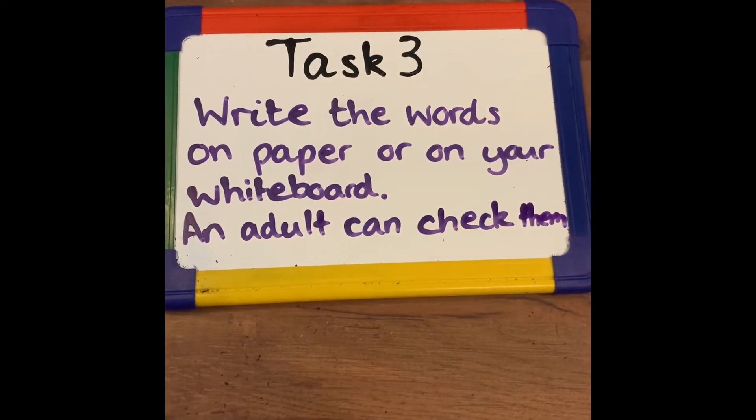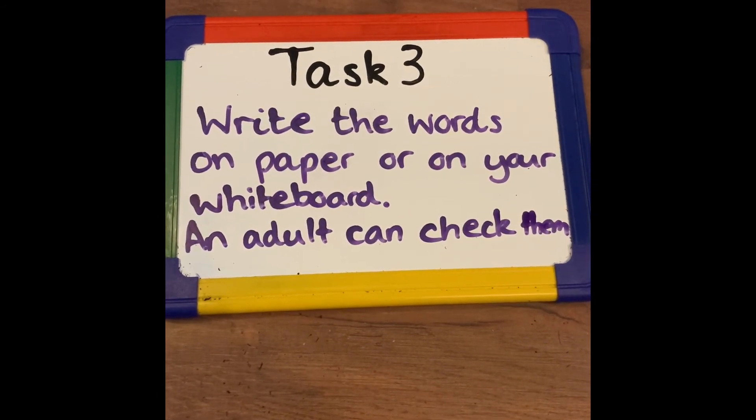Task 3. Write the words on paper or on your whiteboard. An adult can check them.